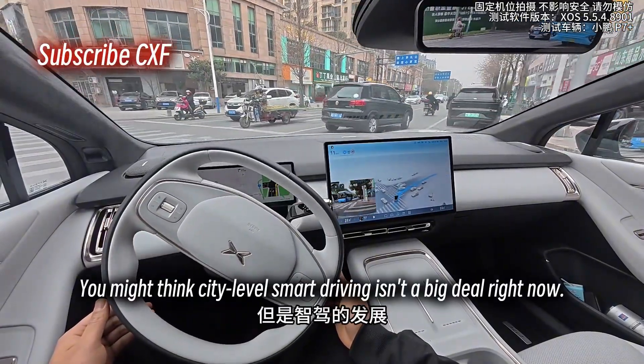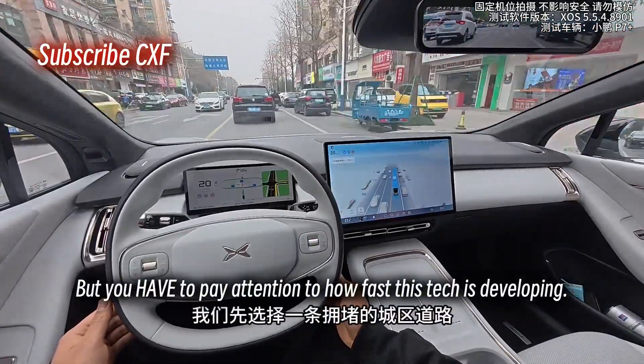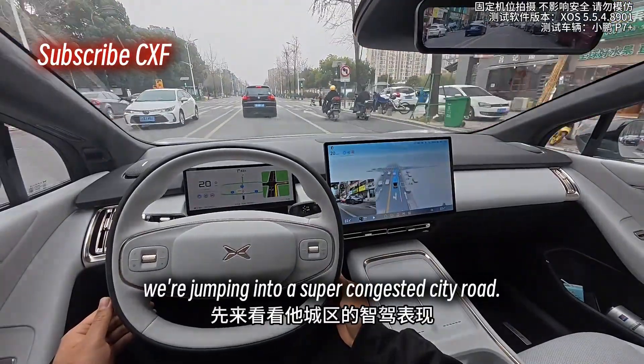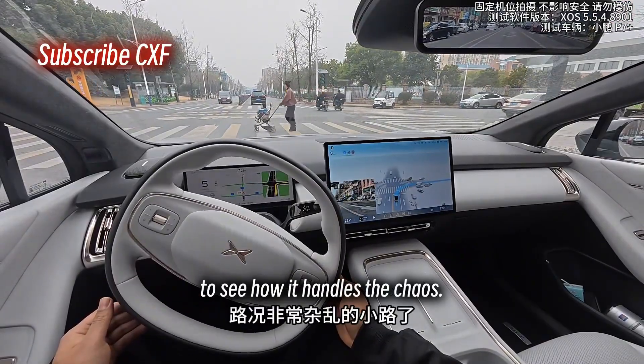You might think city-level smart driving isn't a big deal right now, that not many people use it. But you have to pay attention to how fast this tech is developing. So today, like always, we're jumping into a super congested city road — first person view — to see how it handles the chaos.